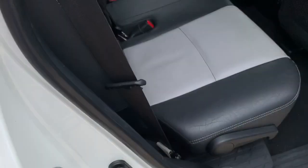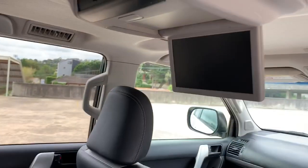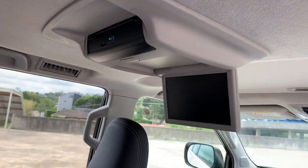Let's have a look in the back — nice condition of the back leather seats, hardly been sat in. You've also got the DVD that drops down as well.